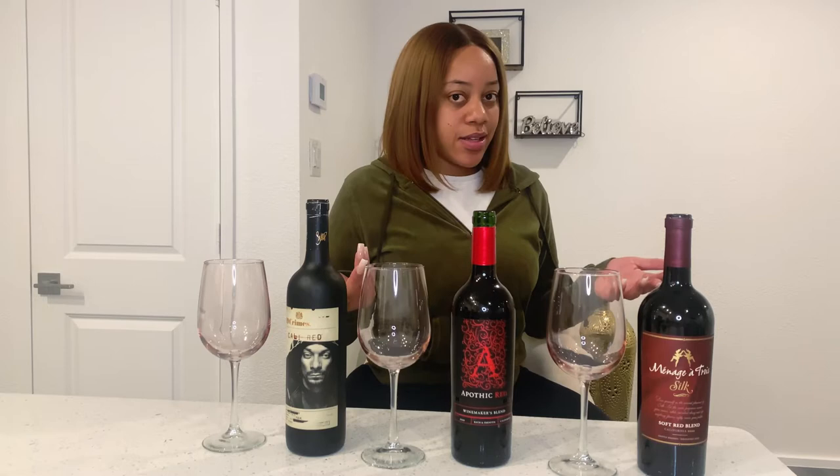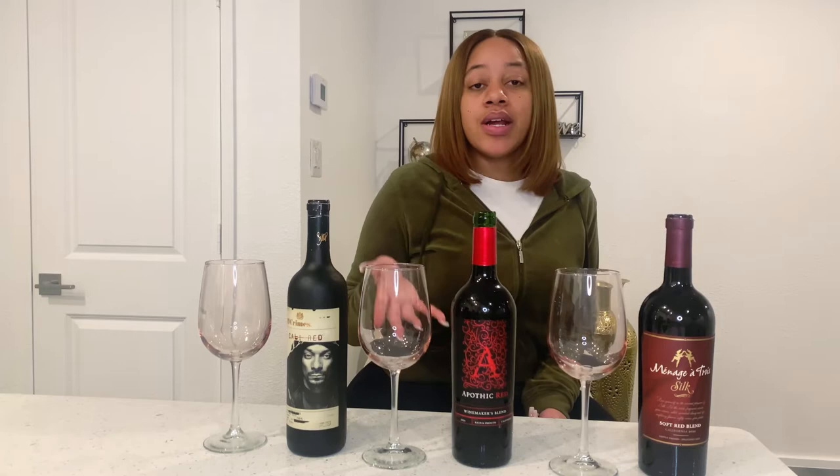I'm in the United States, so if you're watching this somewhere else and they don't carry it, I will put the links to the sites below and the links to the specific bottle so you guys can order it and enjoy this at your home as well.